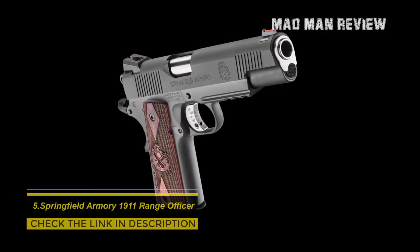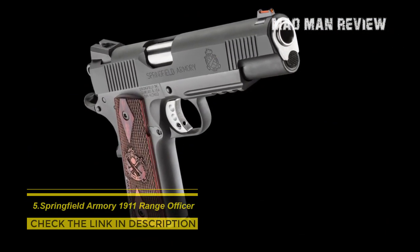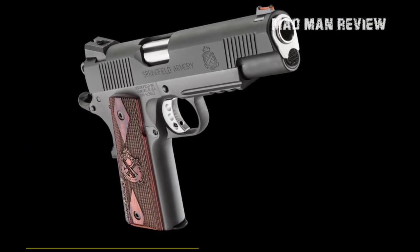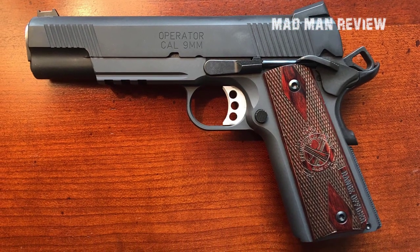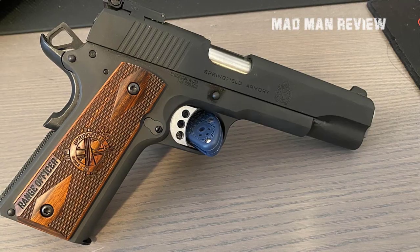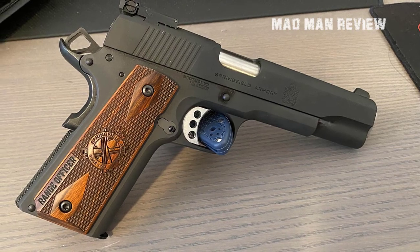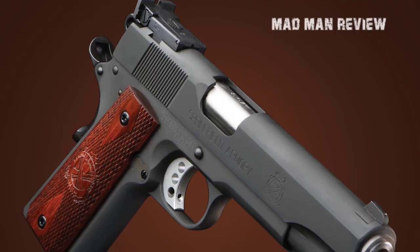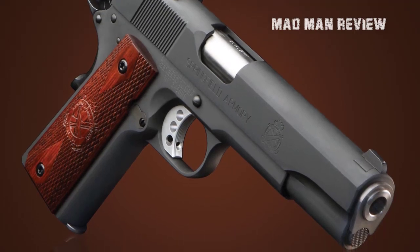Springfield Armory is well known, and it brings its own 9mm 1911 variant — the Range Officer model. It comes standard with target sights, or as an operator model with rails, combat rear sights, and fiber optic front sights. With a 5-inch barrel and a 9-round magazine, it gives you a good bang for your buck. The skeleton trigger and hammer give it a great look, and the MSRP revolves around $940.